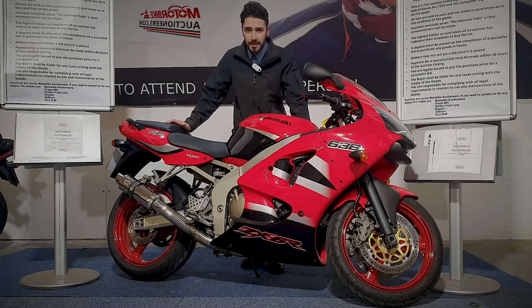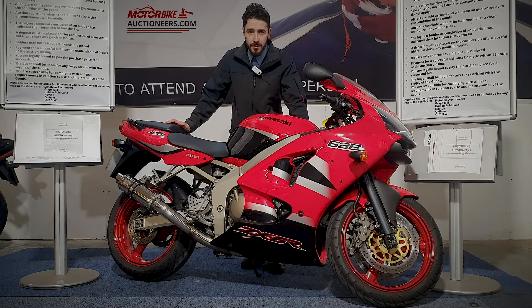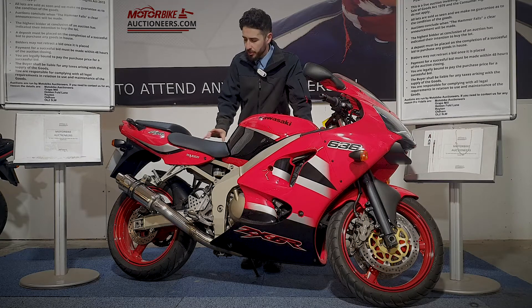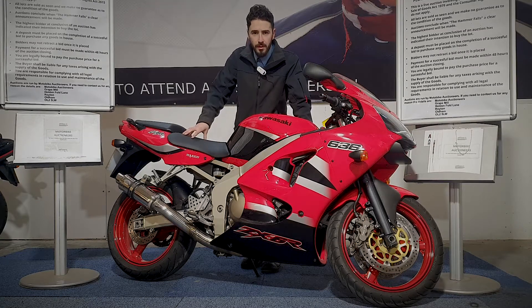Next up we've got the Kawasaki ZX-6R in red. This one's a 2003 on an 03 plate. It's HPI clear and it's MOT'd until April 2022. I'm just going to quickly fire it up for you. I'll show you around it and zoom in all around the bodywork so you can have a look at the condition and see what you think.